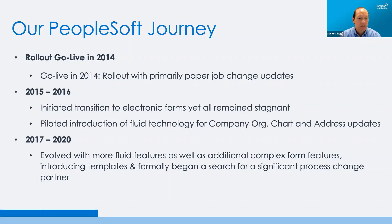Towards the end of that period, we piloted our fluid technology from Oracle. We went live with our company work chart and address updates with our first release, and that has been the base for our self-service technology. In 2017 and up through recently, we continued to add additional features. We'd highly recommend this technology from Oracle because it's also mobile-ready and quite intuitive. The challenge that we still had was with our job changes.